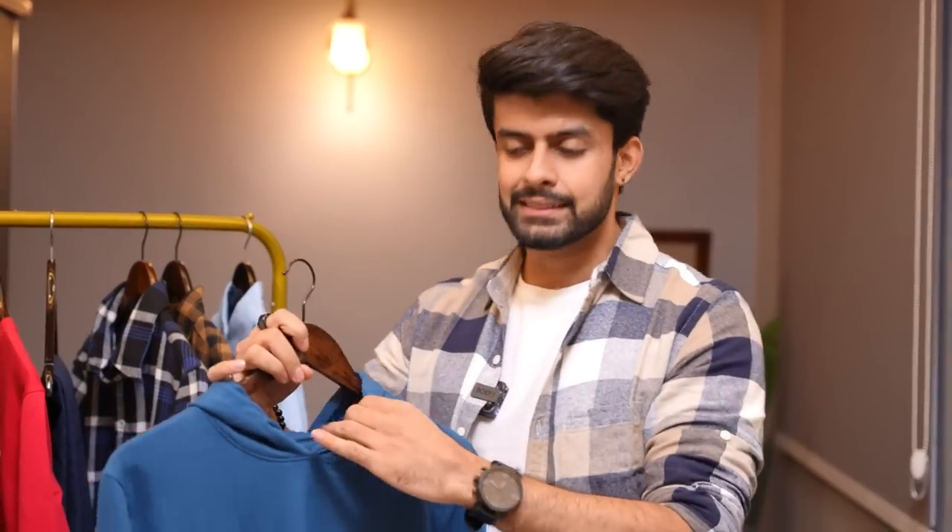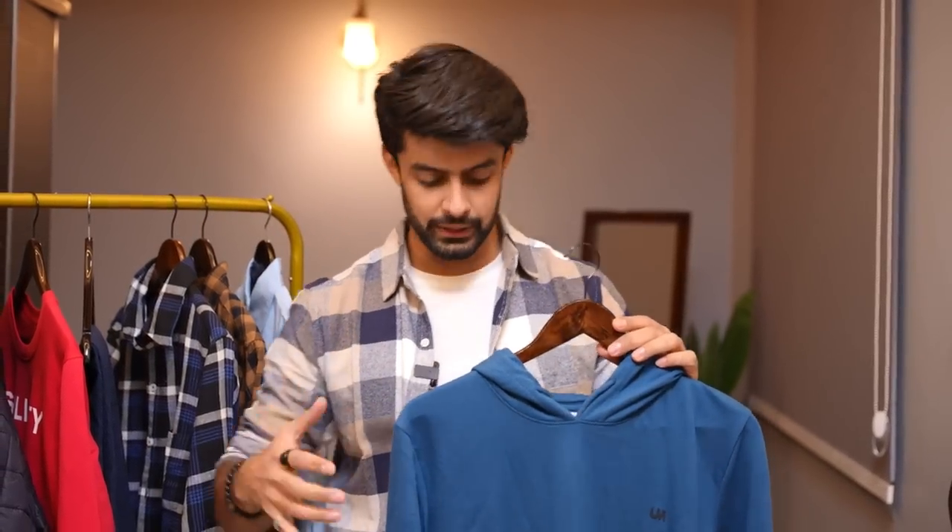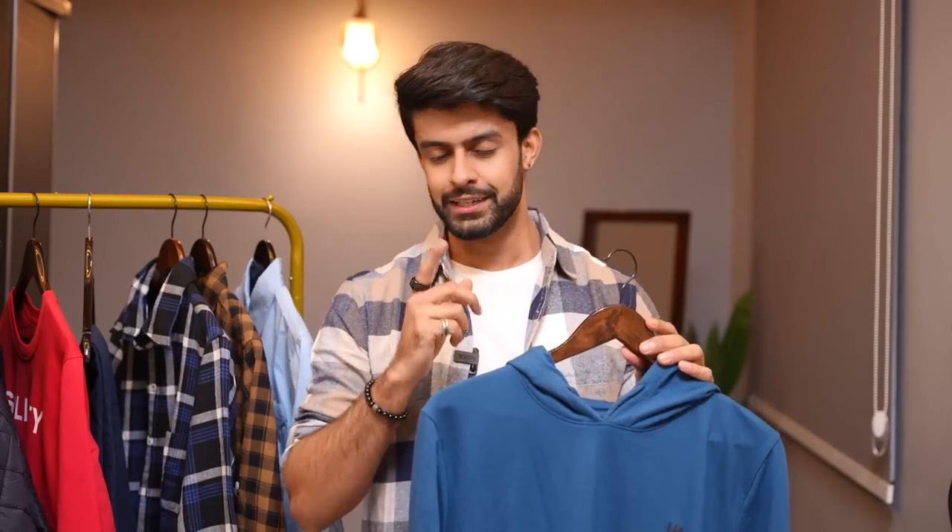I also ordered a lot of layering pieces. To start with, I ordered this hoodie in a muted blue color. Because it's muted blue, you can layer it easily — whether it's puffer jackets, varsity jackets, bombers, or blazers. This has a thin material, which is actually great for layering. If the material is thick and you layer something on top, it becomes very difficult to accommodate and gets uncomfortable. So from a layering perspective, it's a very nice hoodie. And if you just want to chill at home and still look stylish, this is definitely one you can invest in.